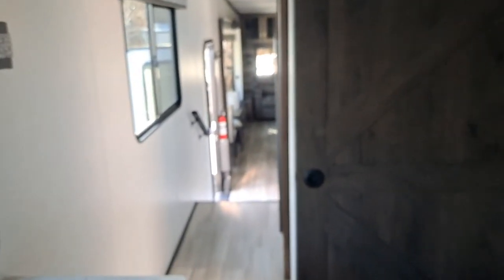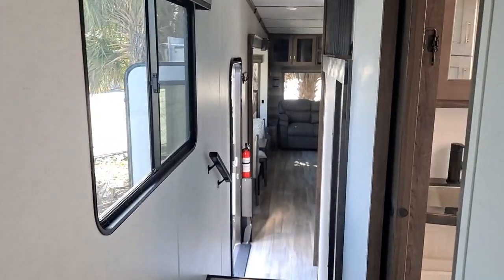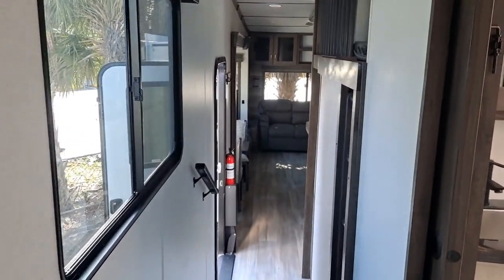It has lots of storage, and you can also put a washer and dryer in here. I could definitely live in this.